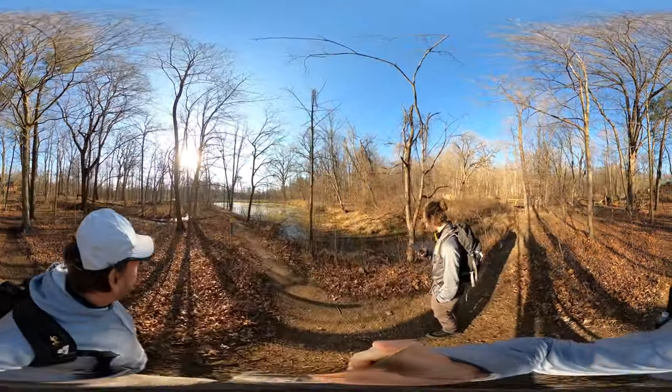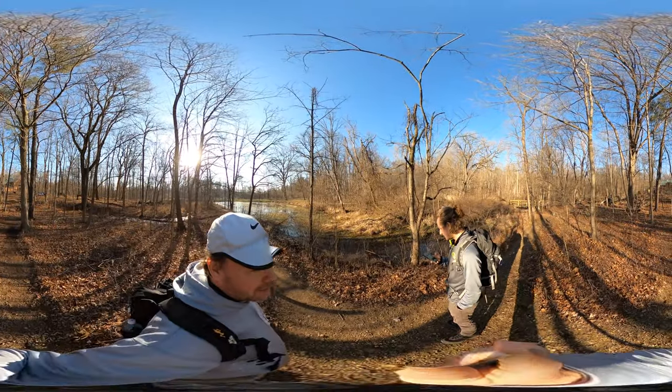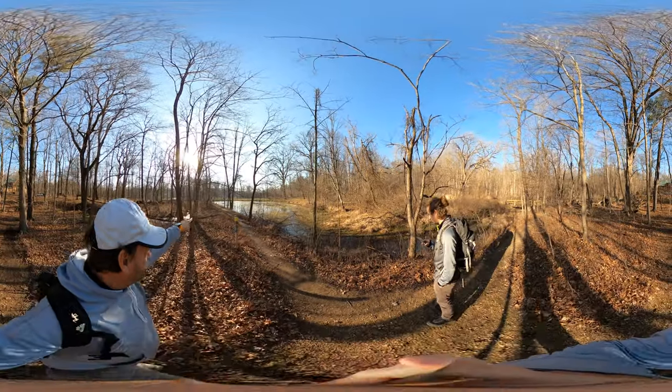This is the first nature center, right behind us is the parking lot where we parked. We haven't gone very far and we're lost already. There's a Pilcher statue at the end of the pond.